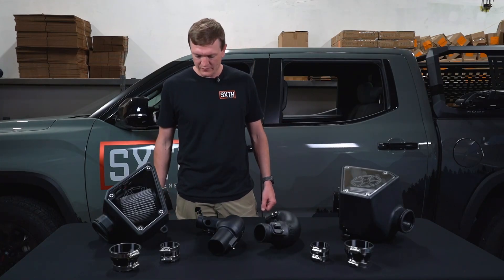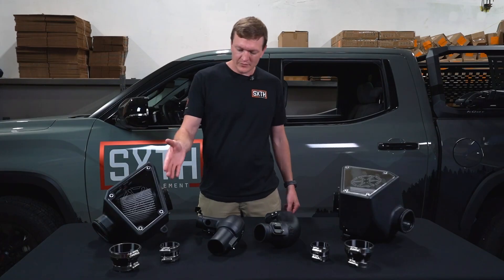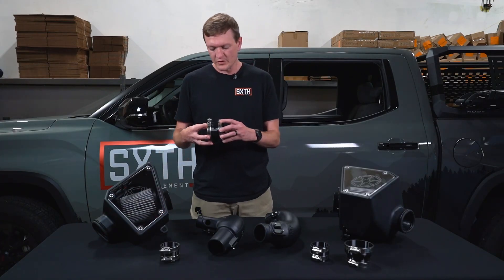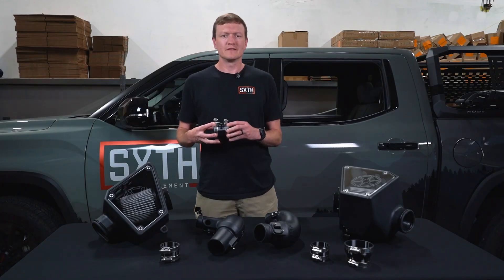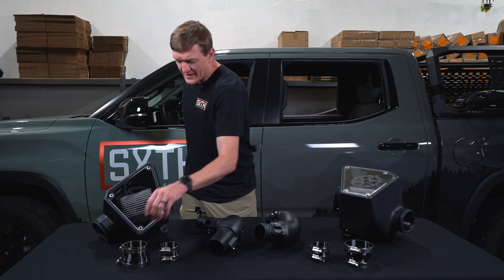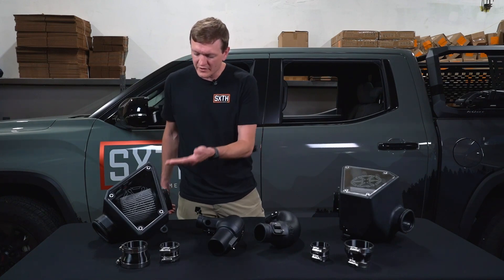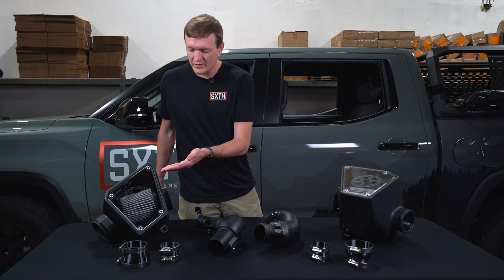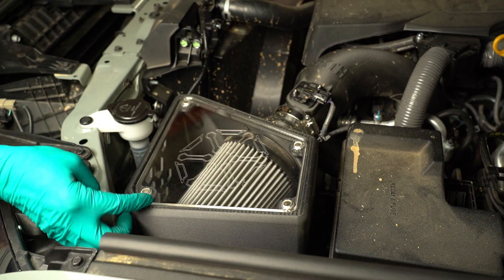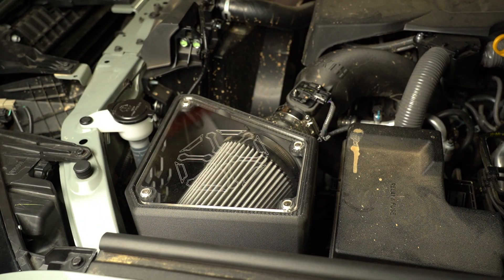The other components I'm going to point out are our silicone couplers — we use a molded silicone coupler that is best in class. Additionally, you'll find that we have a clear magnetic cover on each of our intake airboxes. This cover not only gives you quick access to your air filter, it also allows you to see what's going on in your airbox.